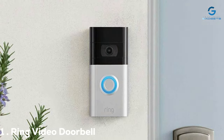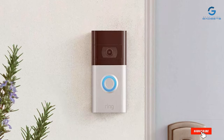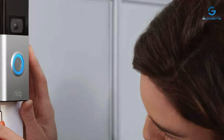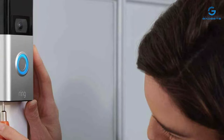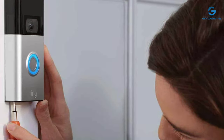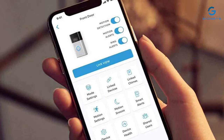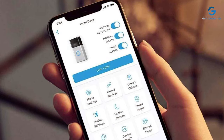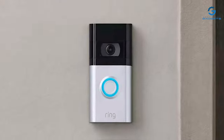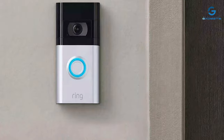At the first position of our list, we have the Ring Video Doorbell 3rd Gen. The Ring Video Doorbell 3rd Gen is a game-changer when it comes to home security. This sleek and stylish doorbell not only adds a touch of modernity to your doorstep, but also offers top-notch functionality. With its crystal-clear 1080p HD video and improved night vision, you'll never miss a visitor, whether it's day or night. Setting up the Ring Video Doorbell is a breeze, and the customizable motion detection allows you to tailor it to your specific needs. The two-way audio lets you communicate with guests or even deter potential intruders.